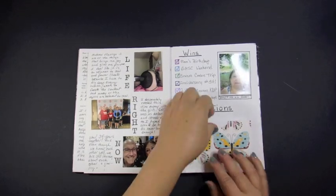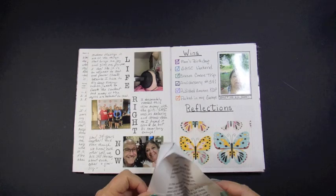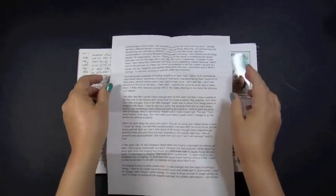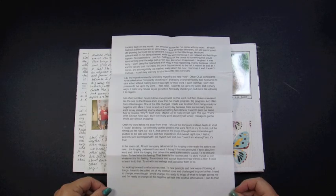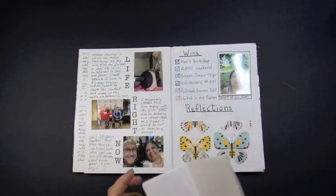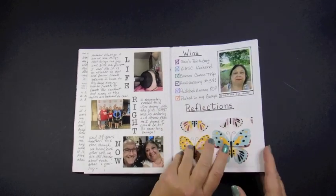I put in the picture and this one is a little pocket. I didn't have enough room to write the full reflections I wanted to, so I put it on here and just put it in a little pocket so it's accessible.